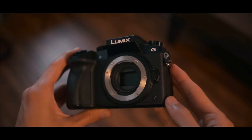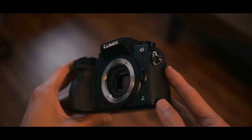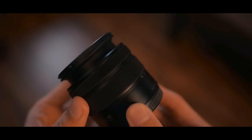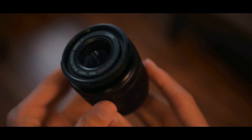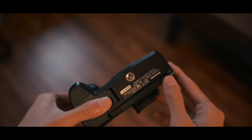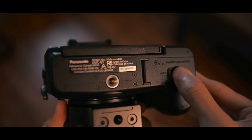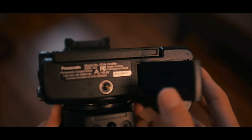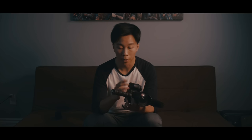The first thing I noticed about the G7 is that it's extremely light. With the kit lens, the body and lens together are about 500 grams — super light. The kit lens is made completely from plastic, which feels kind of cheap, and the body is mostly plastic too. One thing to note is that the battery compartment and SD card slot are located at the bottom of the camera, so when it's mounted on a tripod or stabilizer, I can't change the battery or SD card without removing it from the mount.